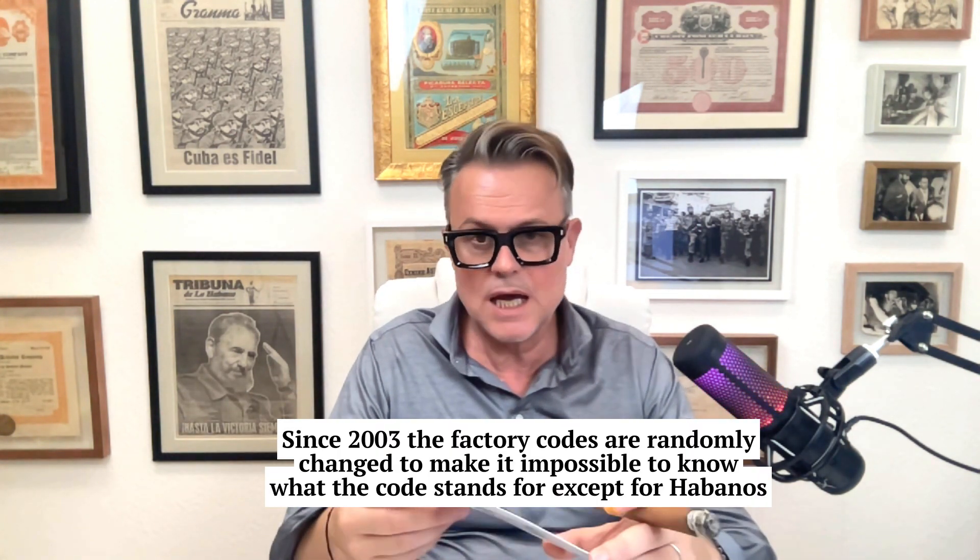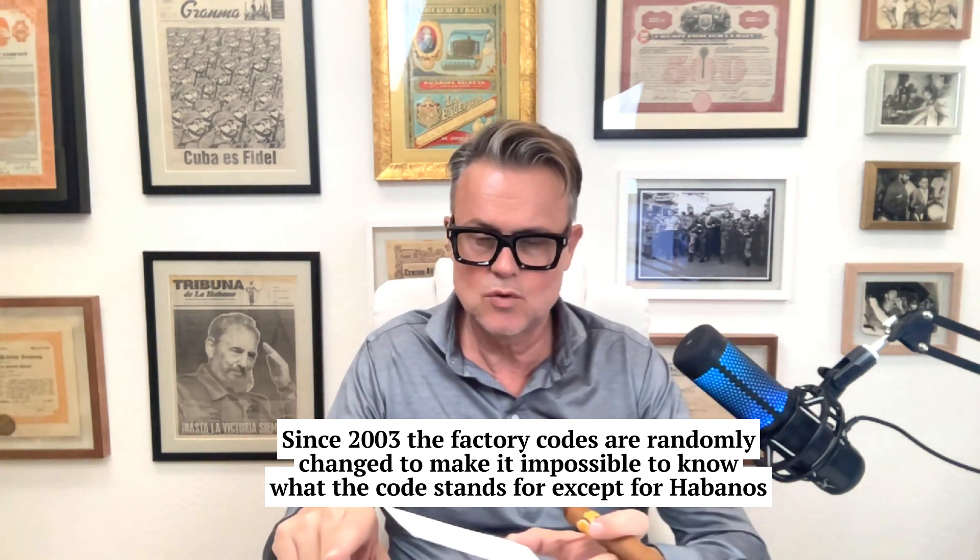From 1985 to 1998 there was a two-to-four letter code. It was easy to read because it was usually an abbreviation of the name of the factory, or sometimes just the province — for example, SS for Sancti Spíritus. From 1998 to 1999 it became more complicated with a three-letter code. Then from 2000 to 2003 it became a three-to-four letter code, even more complicated. And from 2003 to now it's a three-letter code, but only Habanos knows what it means.